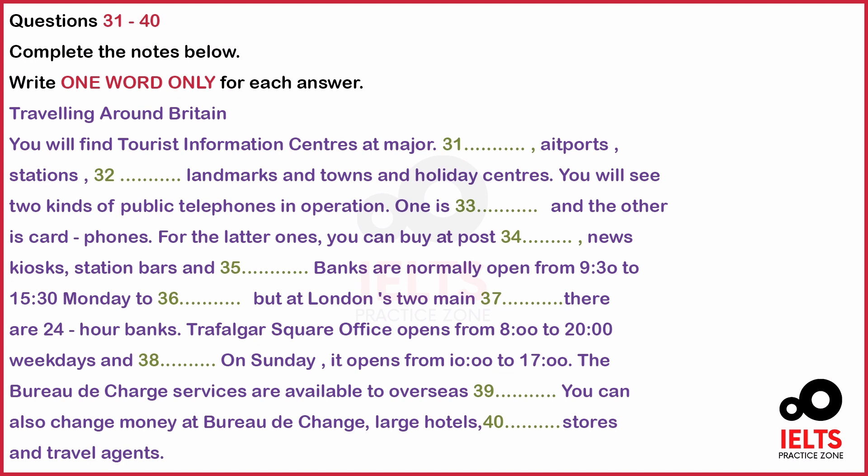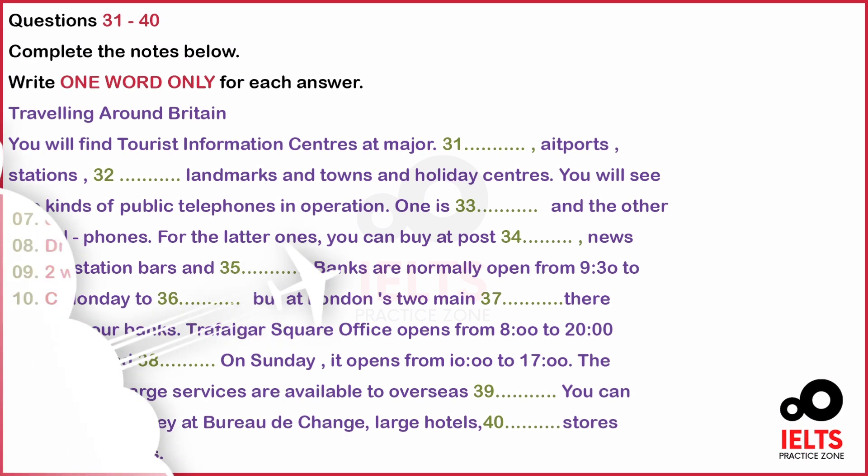The bureaux de change services are available to overseas visitors. Visitors can change their money there. You can also change money at bureaux de change, large hotels, department stores and travel agents. Be sure to check in advance the rate of exchange and the commission charged, as these vary considerably. Wherever possible, you are advised to use a bank or a bureau de change which conforms to the BTA code of conduct. In most cases, this is indicated by display of the code. That is the end of part four. You now have half a minute to check your answers.